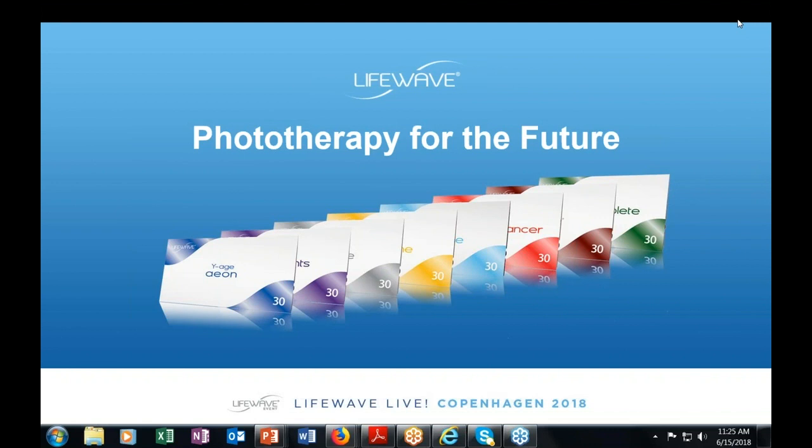Hello everyone. My name is David Schmidt and I am the CEO and founder of LifeWave. Thank you so much for taking the time and the opportunity to join me today as we explore phototherapy for the future. LifeWave began back in 2002 and we started as a network marketing company in 2004, and it is all based upon a technology that I invented and patented, which is a new form of phototherapy.